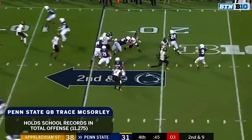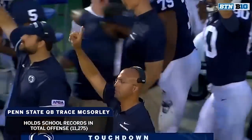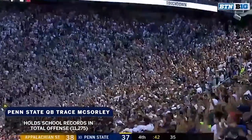They brought pressure. Play action, McSorley throwing for the endzone! Hamler's got a touchdown! What a throw! Pressure in his face — that's a Heisman play right there!